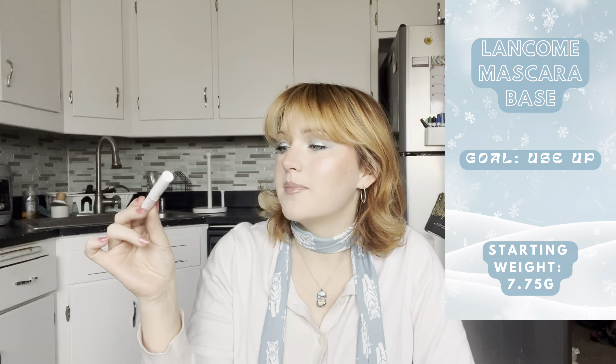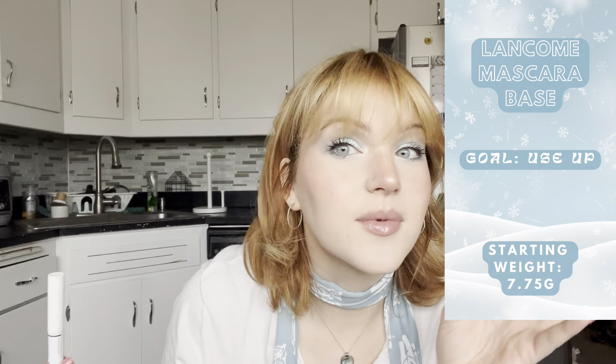Next up is a mascara primer — this is from Lancôme, a mini mascara base slash mascara primer. I got it with some other mascaras I bought and I really like a mascara primer. I feel like it actually really helps my lashes look a lot longer. I also love the look of a white mascara on my lower lashes — I actually have it on today. It defines my lashes without looking super intense, and I think it's just the perfect wintry look. I didn't think I would like it — I tried it on a whim — but I really do love it.